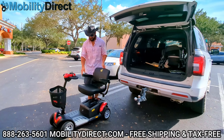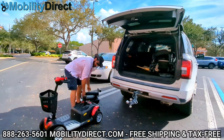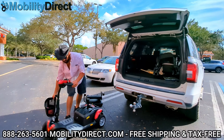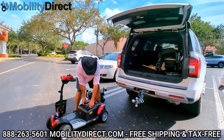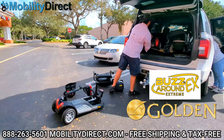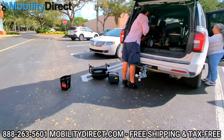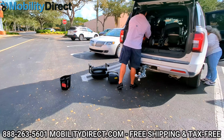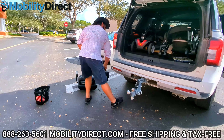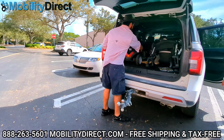Hi everybody, I'm Sergio with Mobility Direct and today we're going to go on a ride with the family to the Fall Festival using the Golden Technologies Buzzaround Extreme 4-Wheel. This is one of my favorite travel-friendly mobility scooters. As you can see, it breaks down into about six lightweight pieces all while being able to support up to 350 pounds. It has full suspension and it's super comfortable to work with.